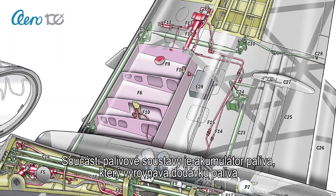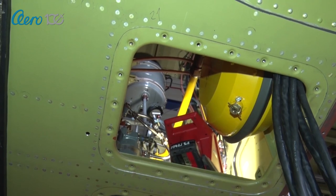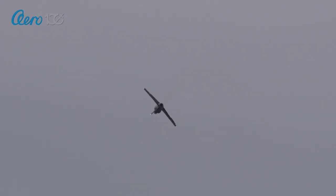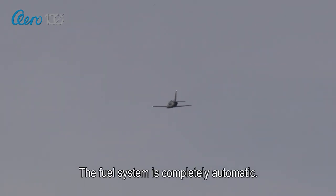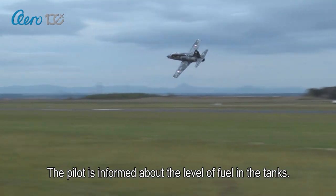Another important part of the fuel system is the negative G fuel reservoir, which refuels the aircraft during negative G-force aerobatics. The whole system works automatically, and the pilot is informed about the amount of fuel available.